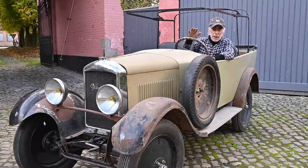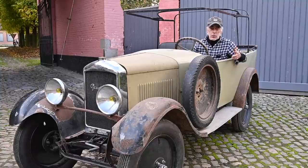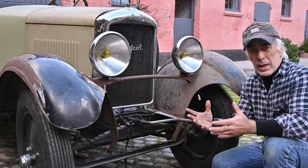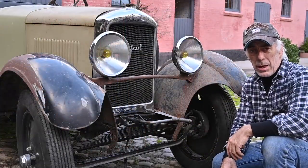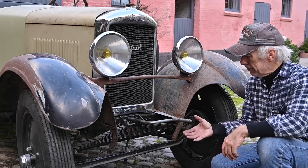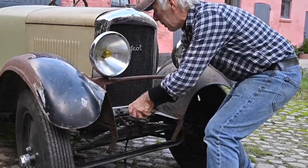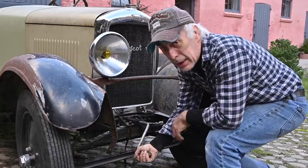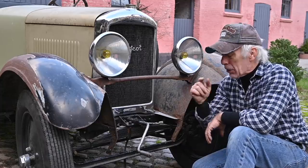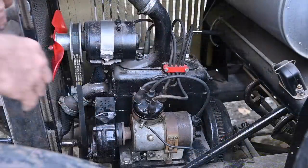It has three gears forward and one gear backwards. The funny part about this car is that there is no door on the driver's side — there's only one door, on the passenger side, and there is a reason for that. In those days nobody thought it was necessary to have a door on the driver's side, because the driver had to stay behind the steering wheel while another person had to crank start the engine. So the passenger would get out and crank up the engine.